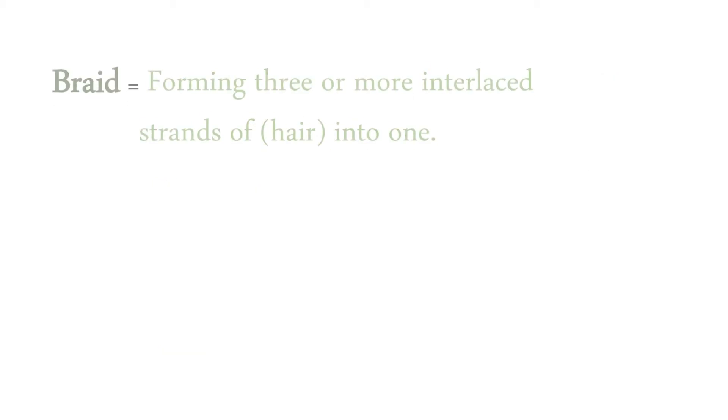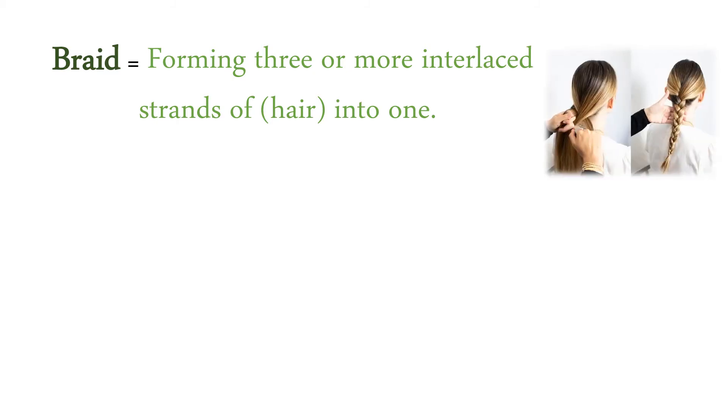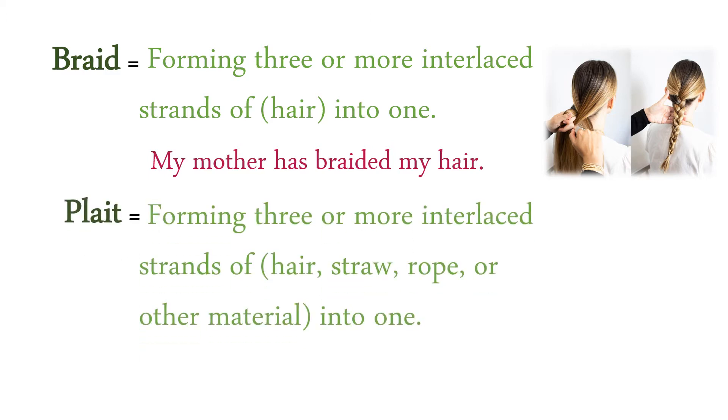Or riding a bike. Braid: forming three or more interlaced strands of hair into one. My mother has braided my hair. Plait: forming three or more interlaced strands of hair, straw, rope, or other material into one.